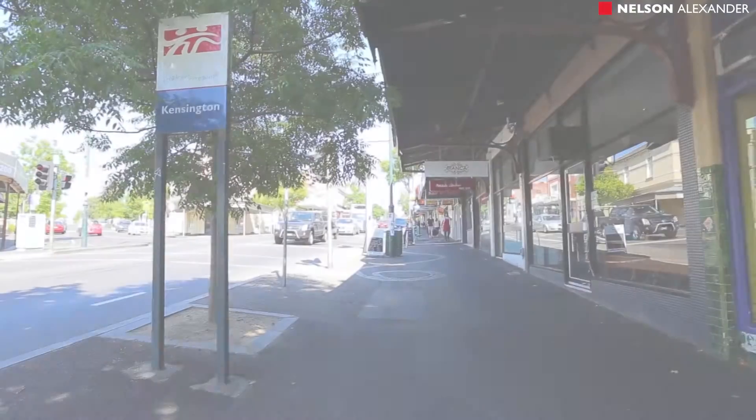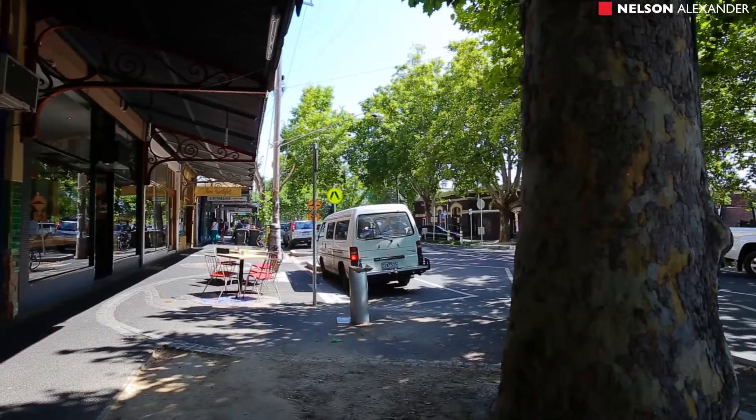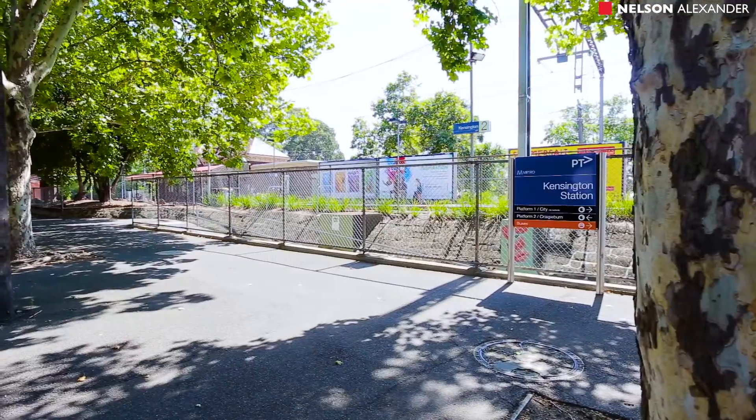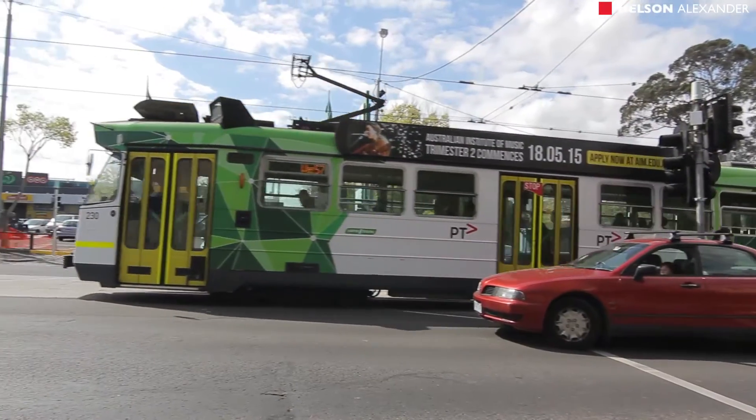It's walking distance to Macaulay Road and Belair Street shops and cafes, local primary schools, Moonee Ponds Creek trails, Kensington and Macaulay train stations, and much, much more.